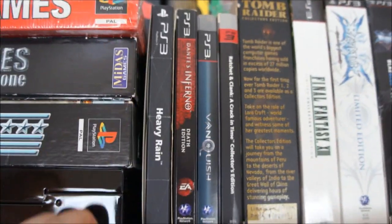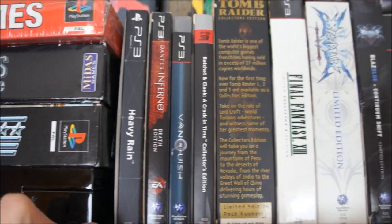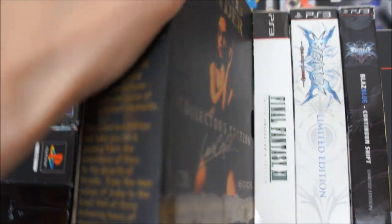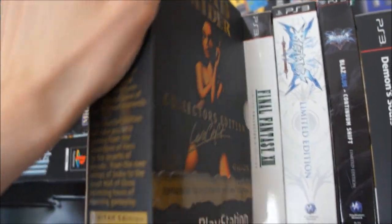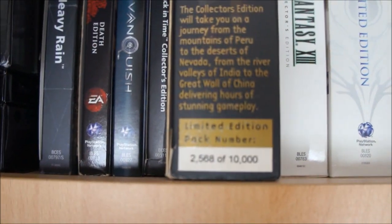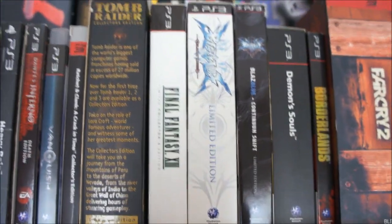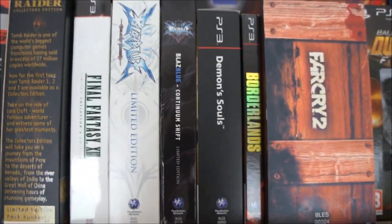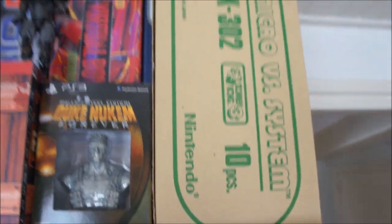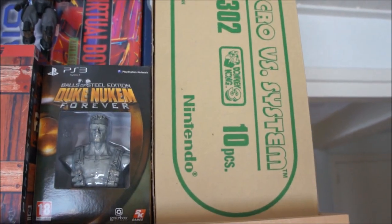Over here are some limited editions for later consoles. PlayStation 3 Heavy Rain — definitely one of my favorite PlayStation 3 games. A really cool Tomb Raider collector's edition for the PlayStation 1: the first three Tomb Raider games only got released in Australia and New Zealand, also comes with a limited edition number — 10,000 got released. Some more PS3 sets: Borderlands, Far Cry, Duke Nukem Forever.